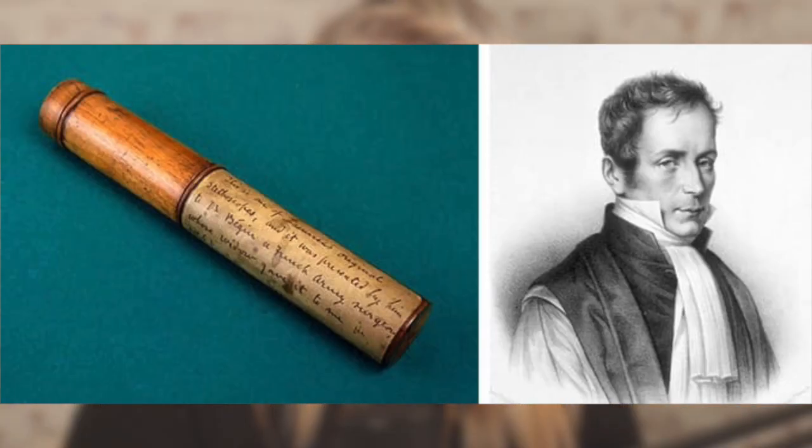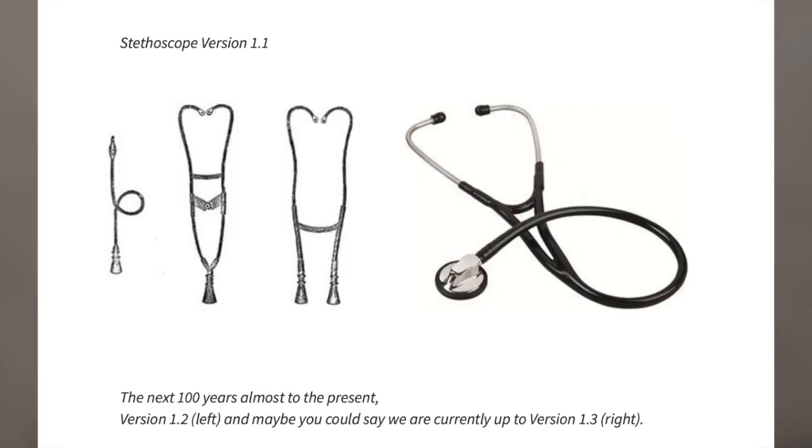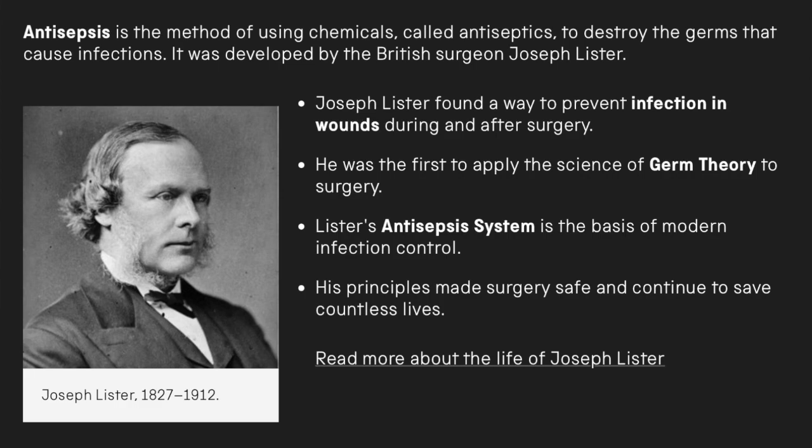The 1800s gave us many advancements in medical discoveries. In 1816, the stethoscope was invented. And while blood transfusions from animals had been seen as early as the 1600s, it wasn't until 1818 that the first successful human-to-human blood transfusion was recorded. In 1829, aspirin was discovered. And in 1867, someone came up with the antiseptics theory and decided it might be a good idea to start washing our hands and medical tools before performing surgeries — that one saved many lives.